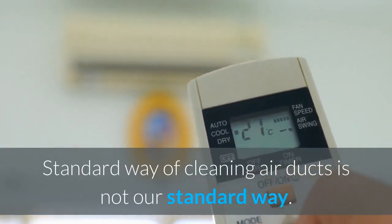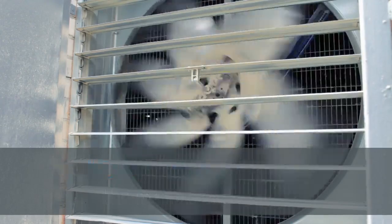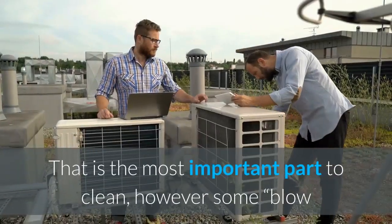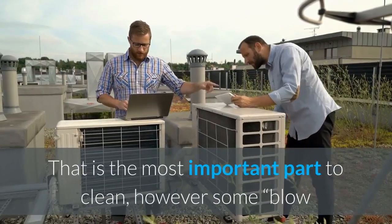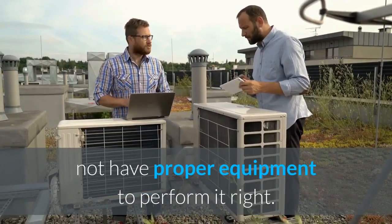Standard way of cleaning air ducts is not our standard way. The biggest part of any system is the main line — supply and return main lines contain most of the dust and debris. That is the most important part to clean; however, some blow-and-go air duct cleaning companies simply do not have proper equipment to perform it right.